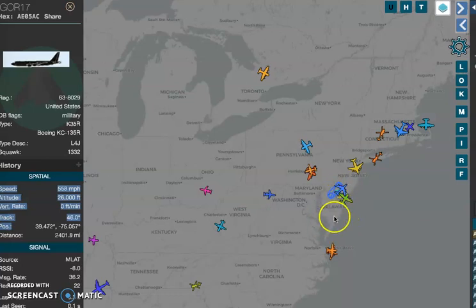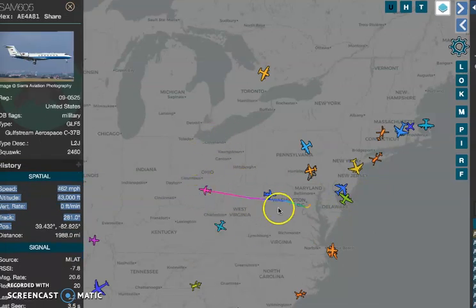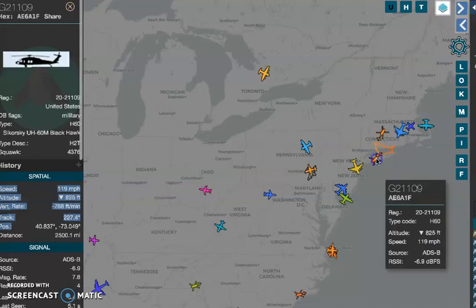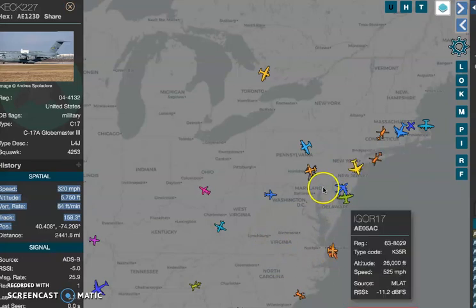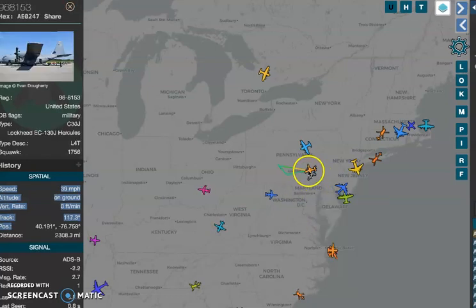I know that President Biden is supposedly speaking today. And so what you can do is find out where the politicians are speaking and kind of look at what's on the ground or overhead.